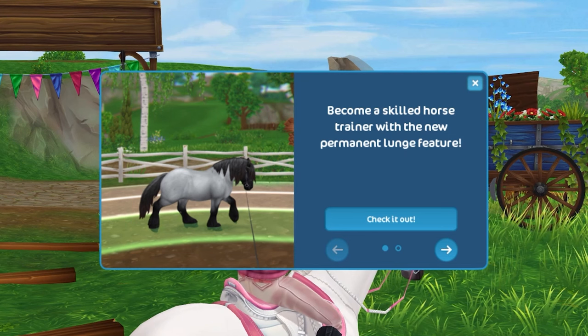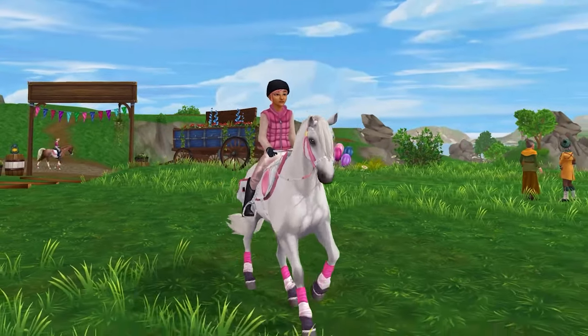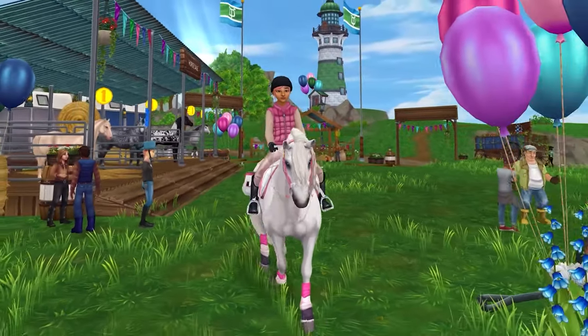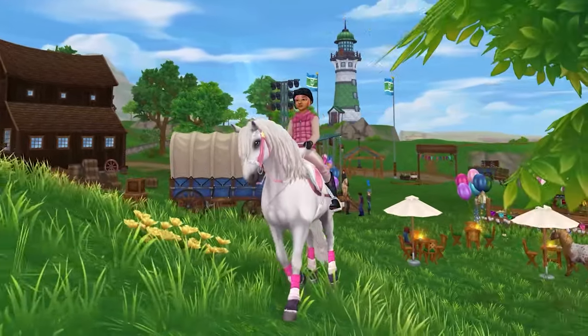Also, lunging has been added permanently to the game. Do you guys remember when they added lunging temporarily during the Western Festival last year? Star Stable gathered our feedback to see how we liked it, and of course we all loved it. We need more things to do in Star Stable, and lunging is just the perfect horse thing to do — very needed, very important for horses.